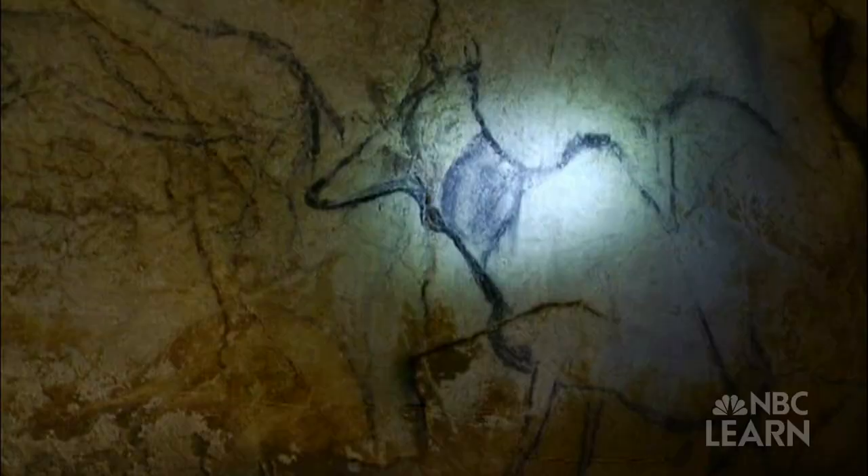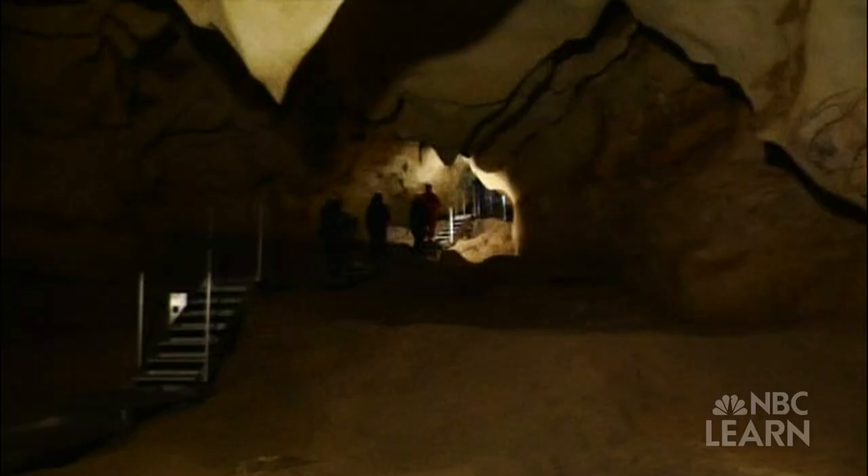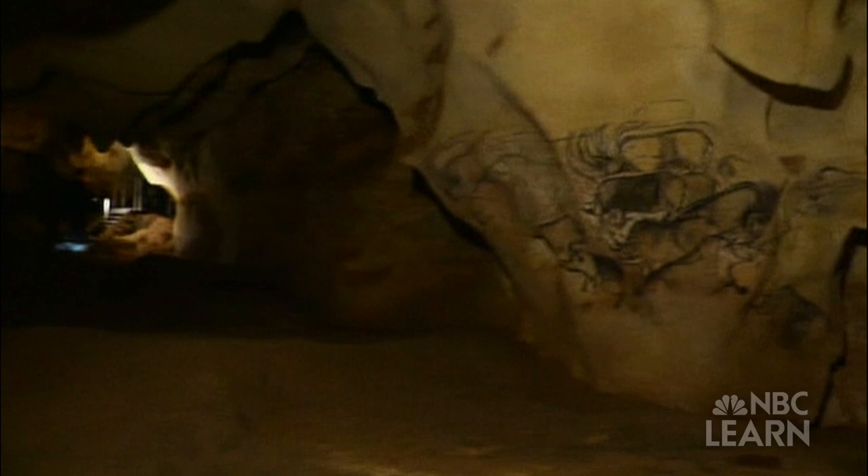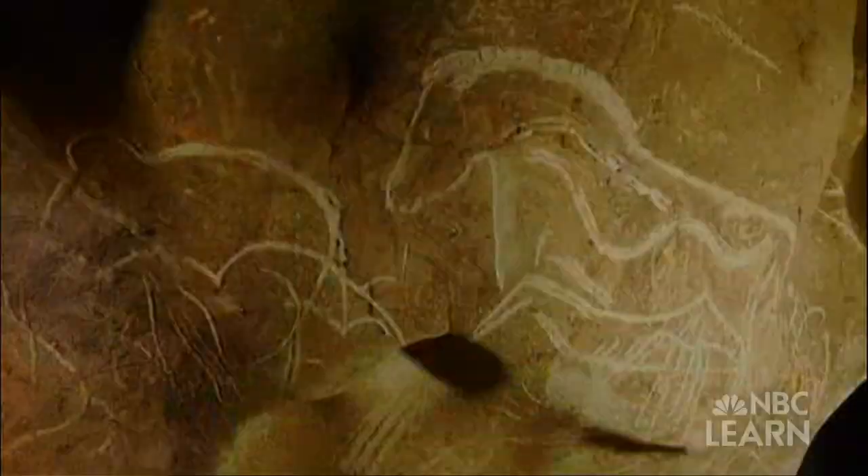Some of the oldest paintings, dating back almost 40,000 years during the Paleolithic era, relied on natural pigments, like ochre and umber, which contain inorganic material like iron oxides, that provide red and brown colors. It's basically colors that would come directly from the earth.